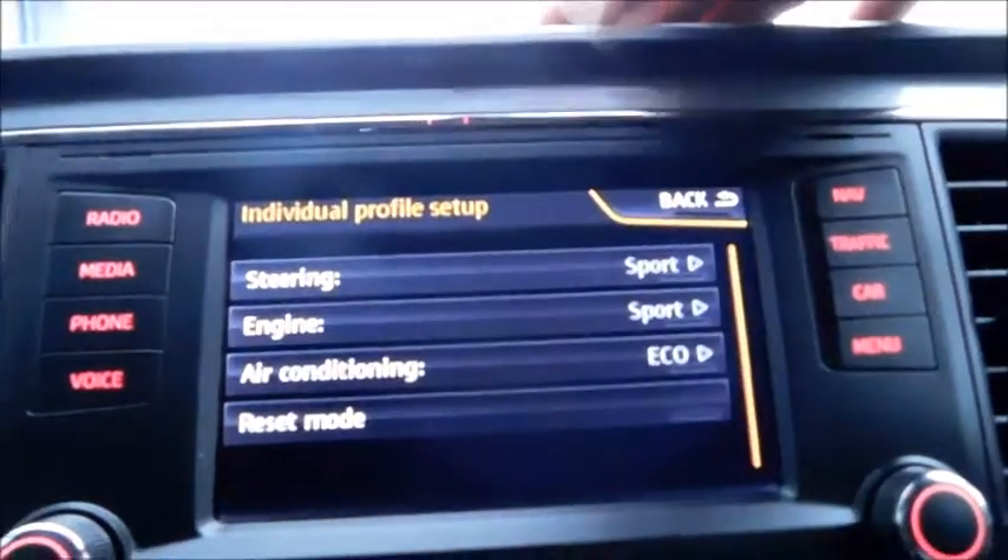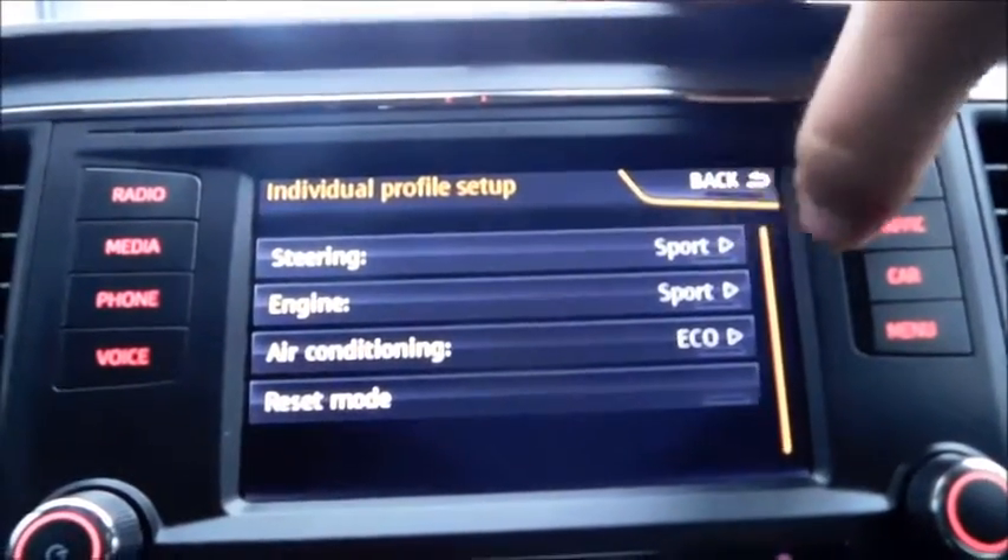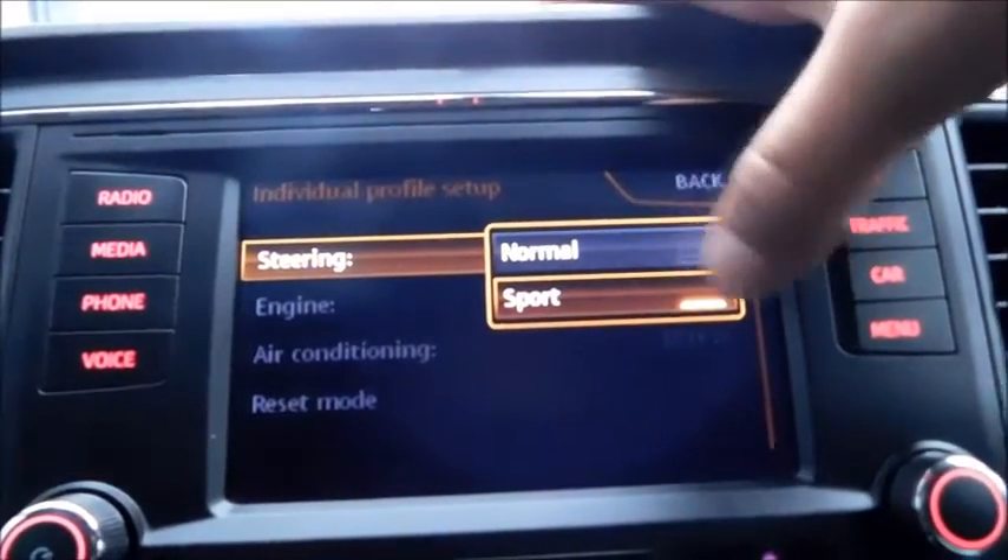Or you can set it up to your own individual preferences through a profile setup with various features you can adjust. The vehicle also features a 12-volt socket, and in the glove compartment you'll find where you connect your USB device.